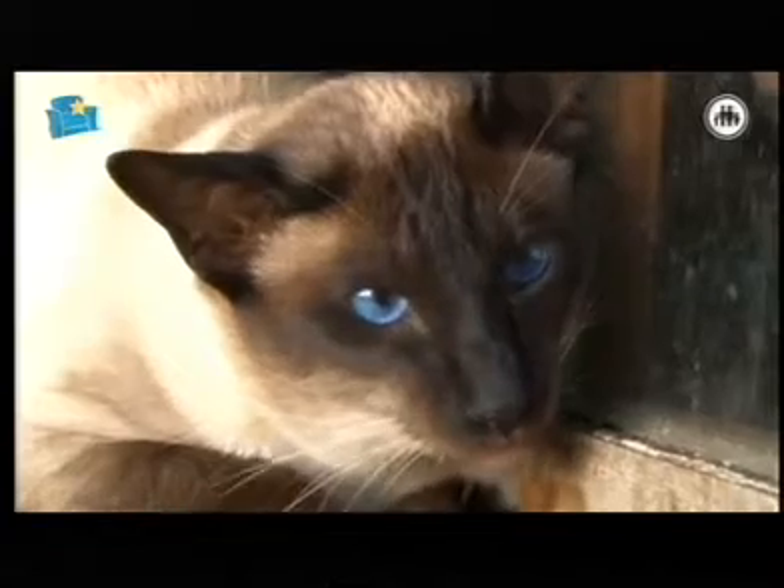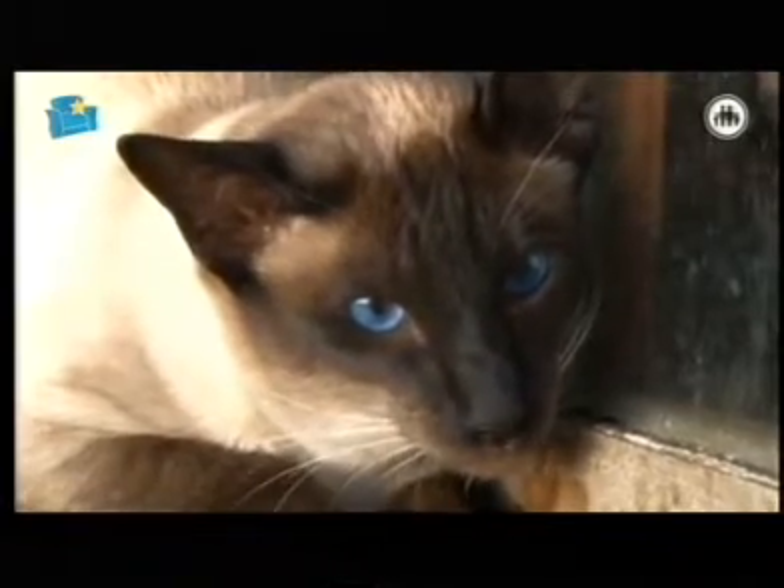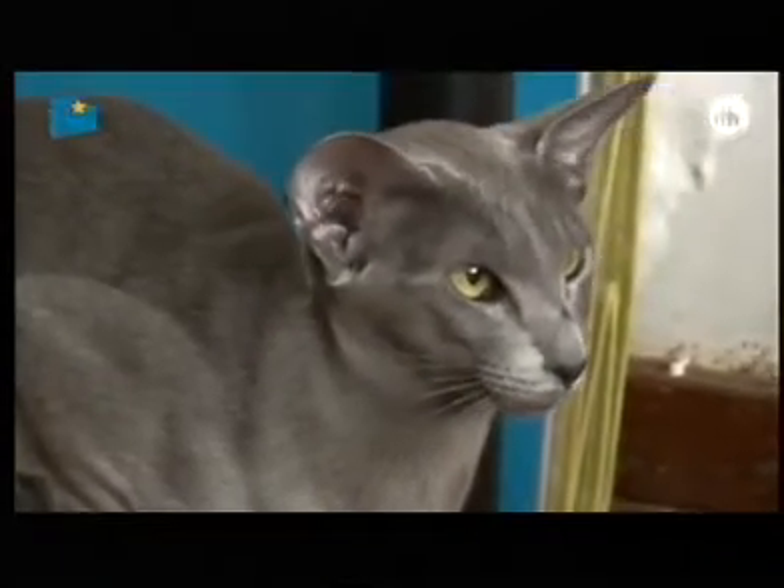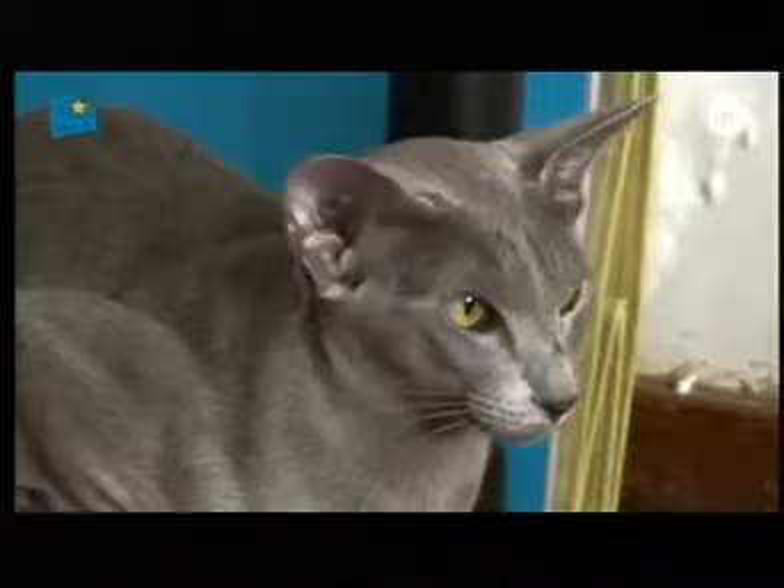The Oriental, on the other hand, has got the same colors that the Siamese has, but it's over the whole body. So whether it's a pattern or whether it's a color, it's covering the whole body. Normally they've got green eyes, but they also have blue eyes, and of course there's the odd eye.